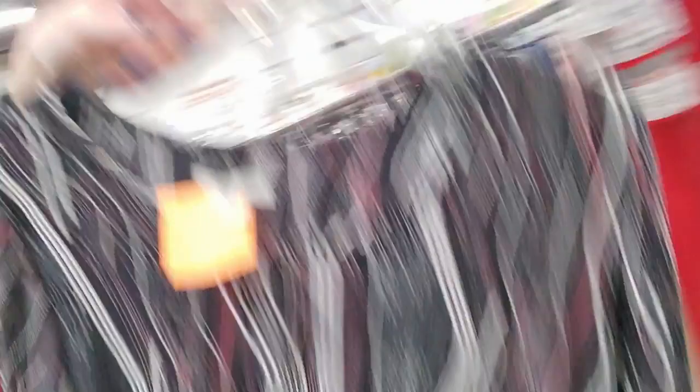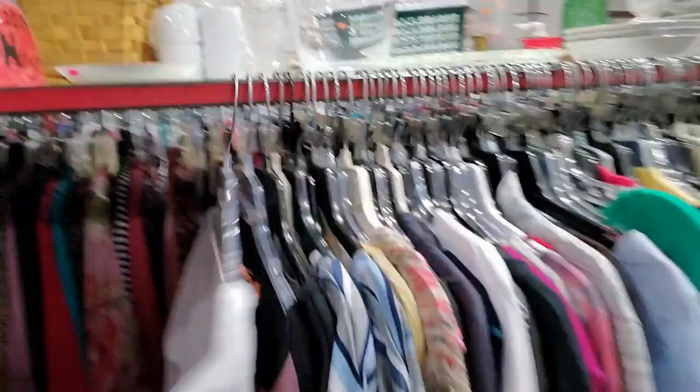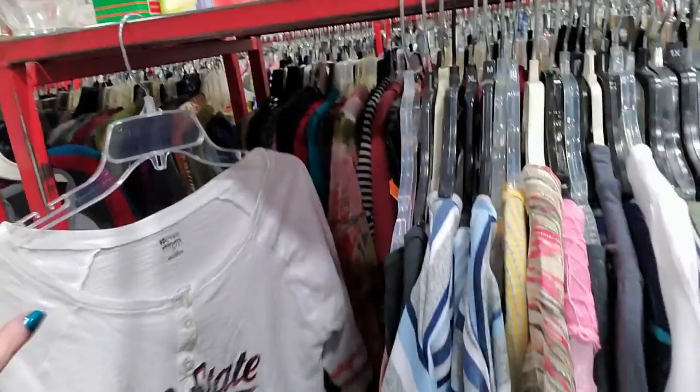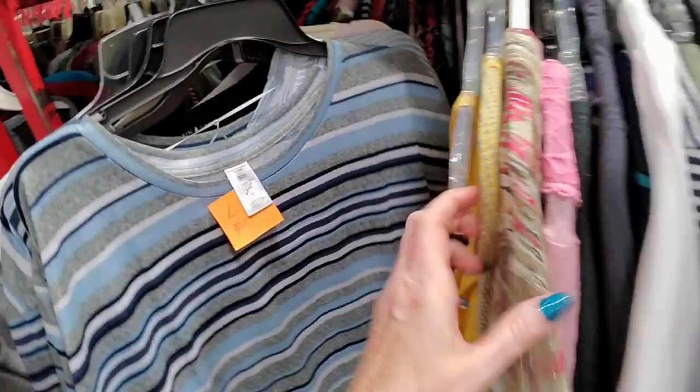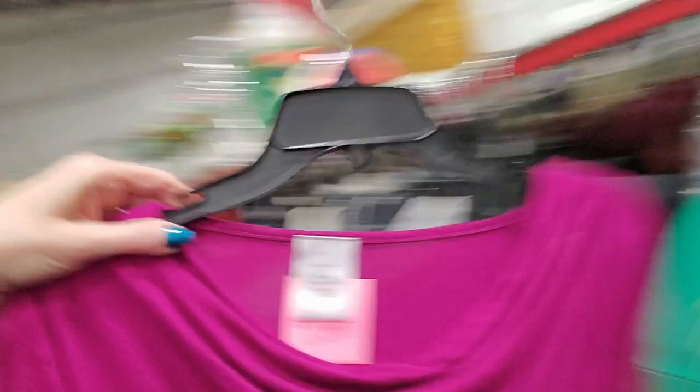Oh, look at this top — this is a medium. That's an interesting shirt. They're very organized; I really like that about Carolina Thrift. There's an NC State shirt. That's a nice shirt. These are large. Oh, that's pretty — I like that. It's a pretty color; I like the draped neckline. That would look good with my nail polish, I think.